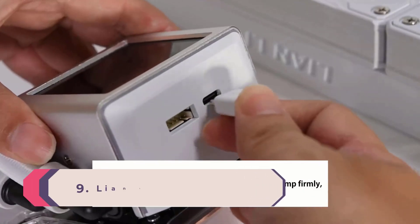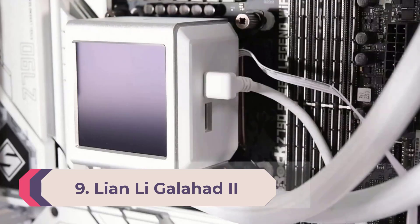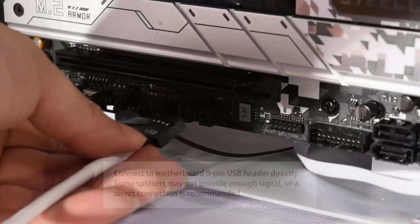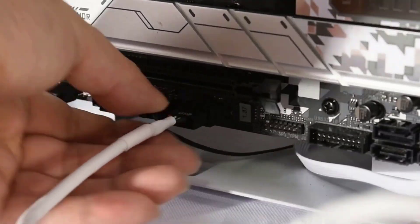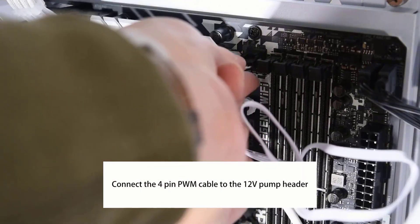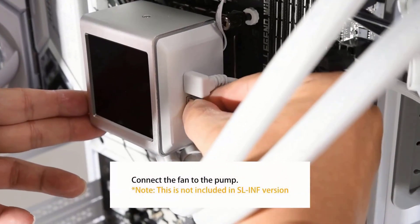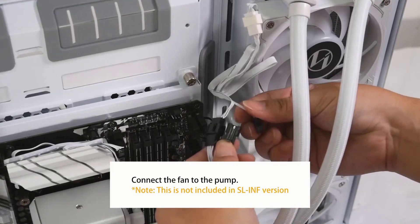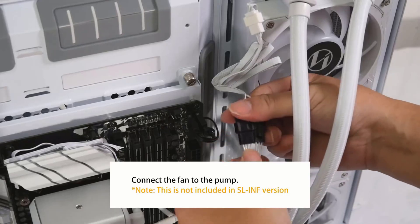Number 9: Lian Li Galahad 2 LCD 280. With the right design, you don't need a 360mm AIO or a loud cooler to keep modern high-end CPUs from throttling, and Lian Li's Galahad 2 LCD 280 proves it. Its performance is amongst the best we've seen from any AIO, and its limited 280mm radiator size means it will fit in many cases where a 360mm model won't. The LCD screen atop the cooling plate is vibrant and adds eye-catching functionality.